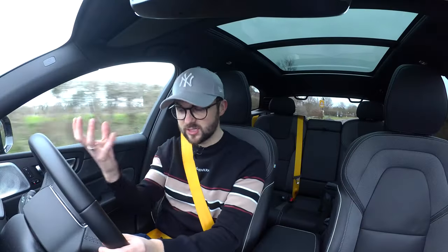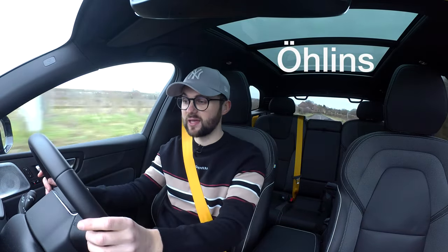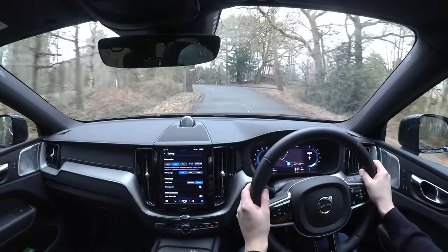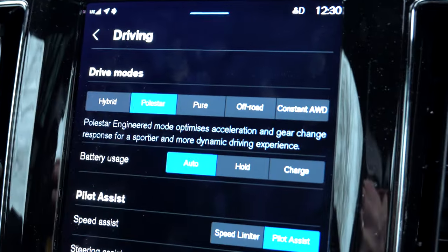Polestar have done a very good job of taking this XC60 and just giving it a little bit of spice. It's got all-around Öhlins shock absorbers, which are apparently dual flow. They're very good and very comfortable. The 22-inch wheels and the more racy seats mean it's perhaps not as comfortable as an SQ5 or something like that, but it's certainly still comfortable. One of my favourite things in this car is Polestar mode - I can press this button and go to driving mode Polestar, and that gives me both battery and petrol engine performance all at once.